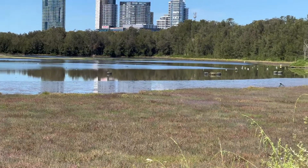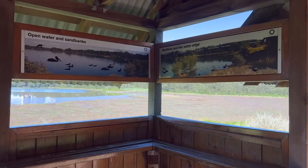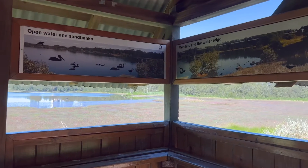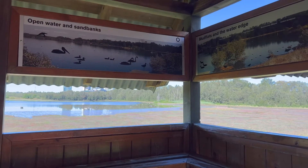To find the bird hide, you can drive to Wentworth Point. There's parking on Bennelong Parkway and you can follow the signs. It's a short walk from there.